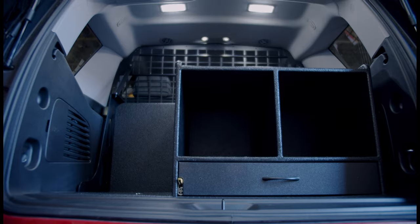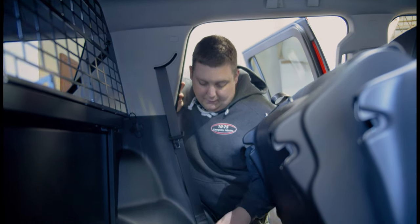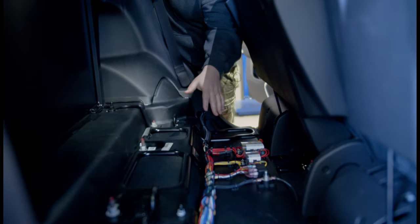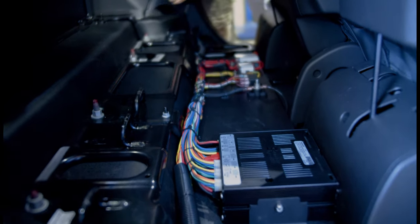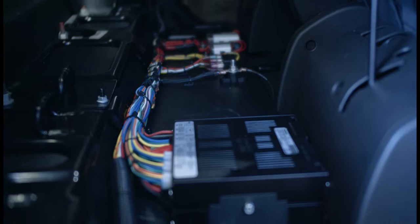Taking a look under the back seat, we have our main distribution panel here. We bring all of our power in and break it out to where it needs to go. It includes a labeled fuse relay block, ignition relays, a ground stud, and the 500 series amplifier providing outputs to all of our warning lights.